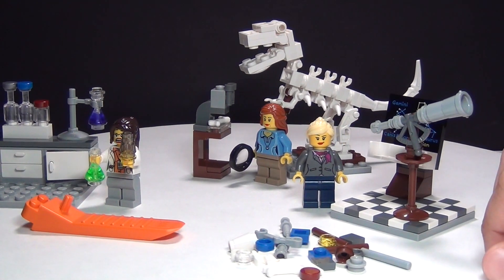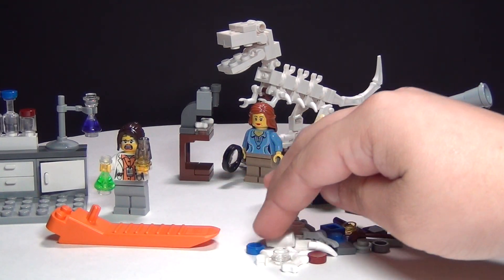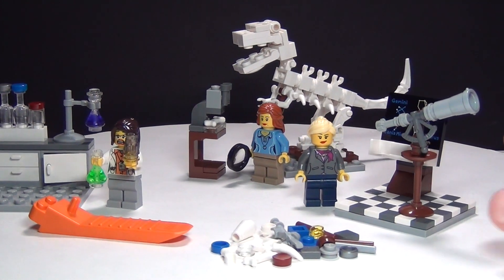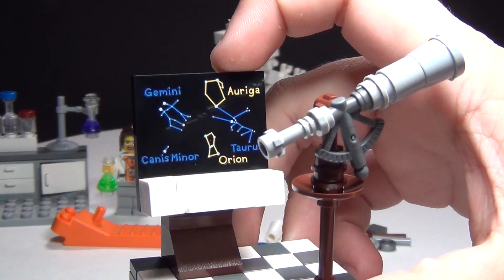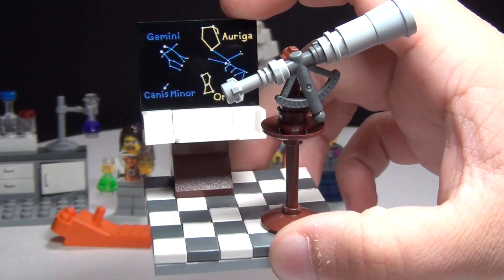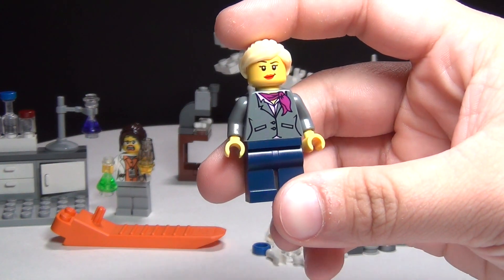One of my favorite parts about this set is actually all the extra pieces you get — you get a ton for the size of the set. And then my absolute favorite part is this printed chalkboard piece, which is pretty cool. And then there's a telescope with the astronomer section — here's your astronomer, aka flight attendant.